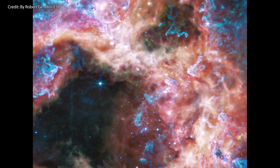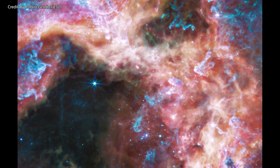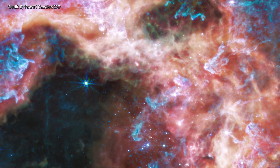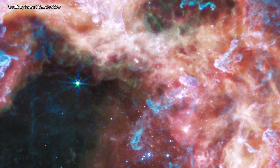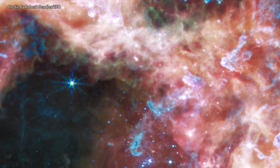The central region of the nebula takes on a different appearance when viewed in longer infrared wavelengths detected by the mid-infrared instrument. The hot blue stars fade, allowing the cooler gas and dust to glow brighter. New points of light are also revealed, which indicate the formation of new, very young stars that are still gaining mass.